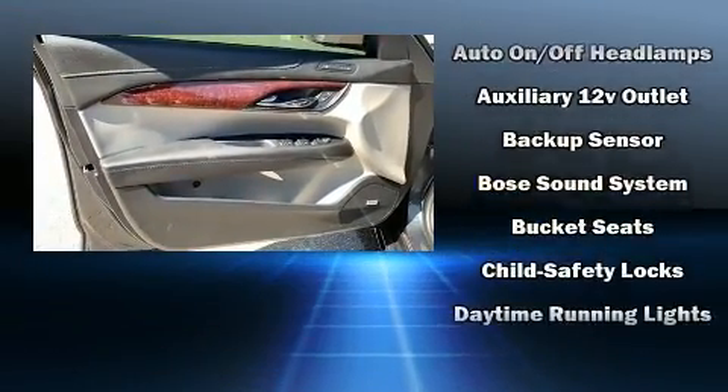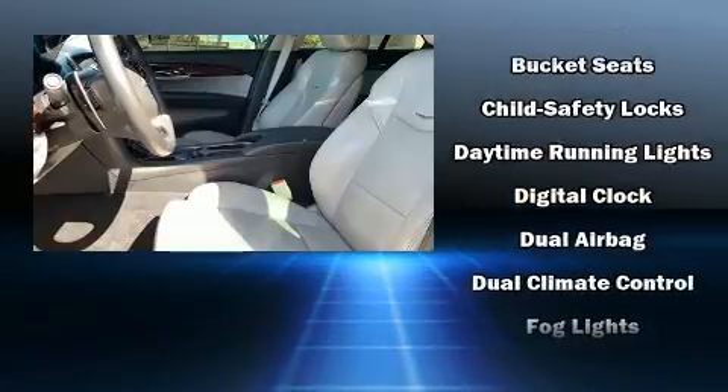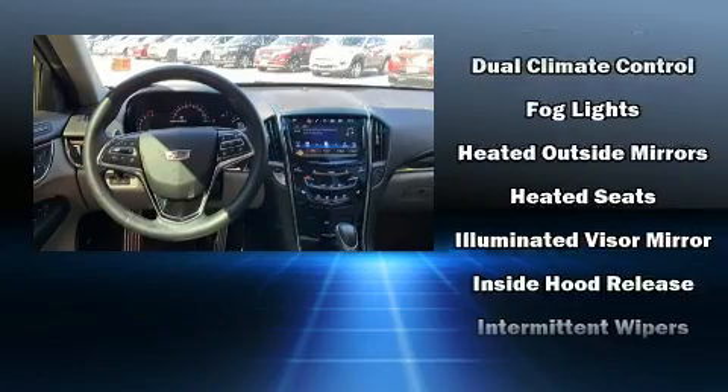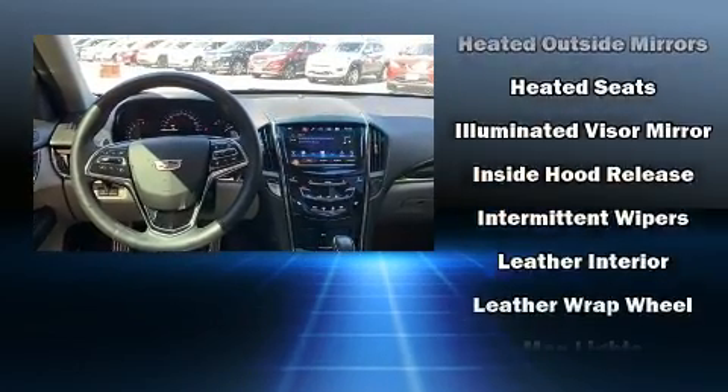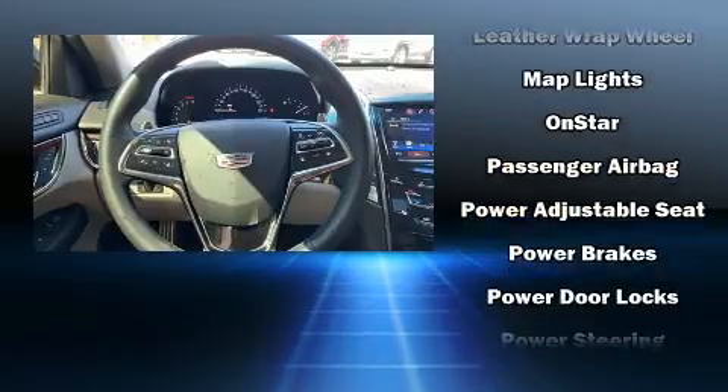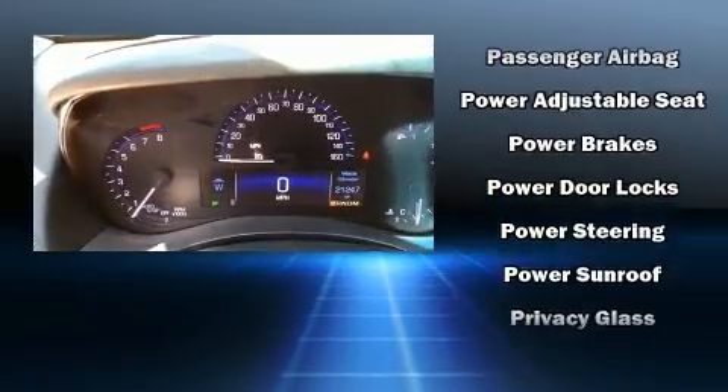Passengers are protected by various safety and security features, including front and rear side impact airbags, ignition disabling, OnStar, and four-wheel disc brakes with ABS. You'll never lose visibility with rain-sensing wipers, which activate automatically when the drops start to fall.